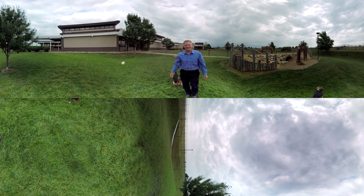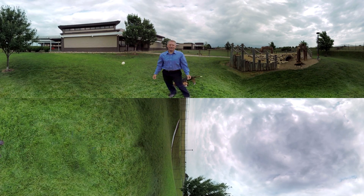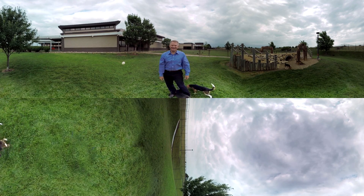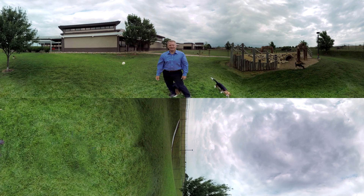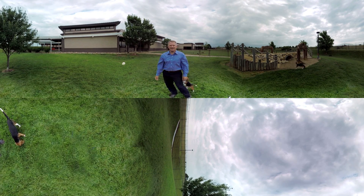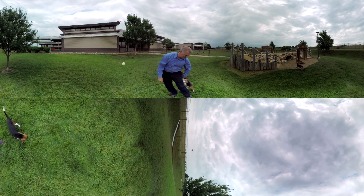Hi, welcome to Hills Pet Nutrition Center, home of our global science and technology. Today you're going to meet some very special people and of course our pet partners. Some people think of us as just a pet food company, but we prefer to think of ourselves as nutritional experts that apply that knowledge to pet food.